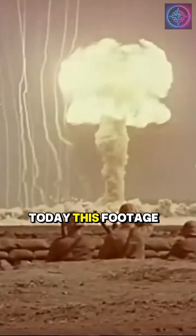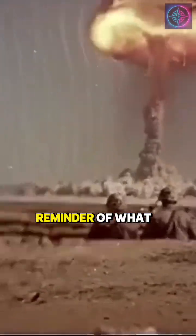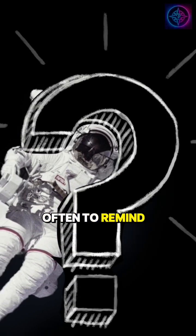Today, this footage stands as a reminder of what human power and responsibility truly mean. Should this footage be shown more often to remind us what's at stake? See you guys next week.